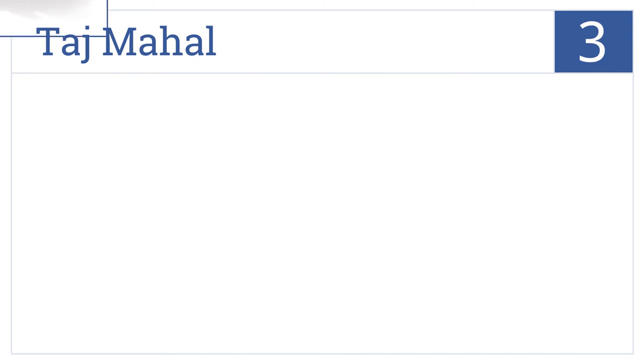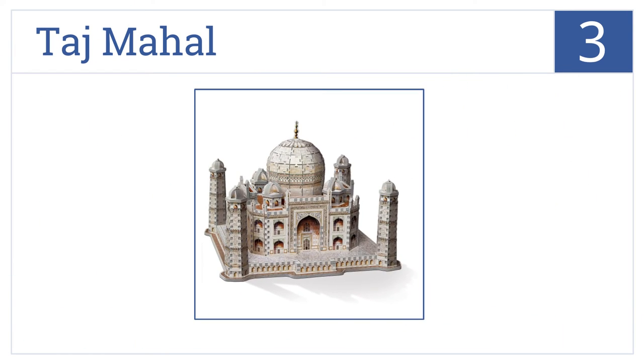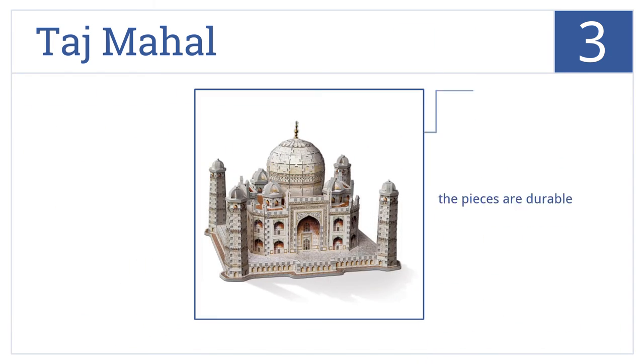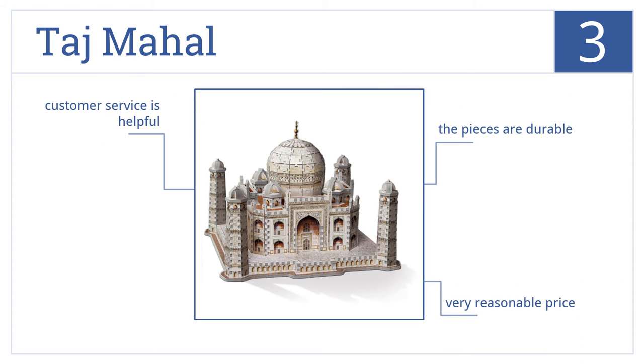Nearing the top of our list at number 3, the Taj Mahal offers 950 tightly fitting pieces that recreate an incredibly detailed representation of one of the most historic Indian palaces from the 17th century. The pieces are fairly durable, it all comes in at a very reasonable price, and the company's customer service is very helpful.